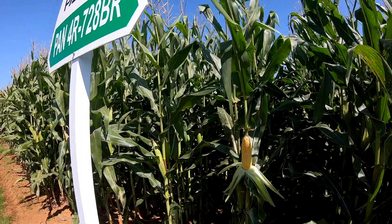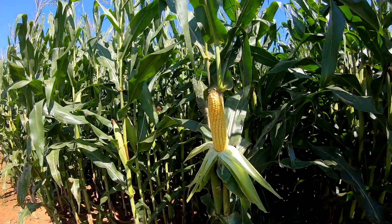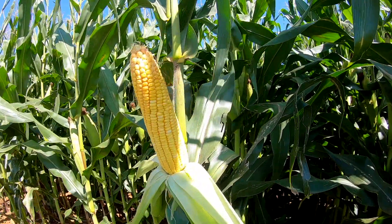Good day, I'm Grant Pringle, product agronomist with Panar Seed, and today I'm going to be giving you some information about some of our hybrids in our package. First up we have Pan 4R728BR and its conventional option 4A128 and its roundup option 4R528R.